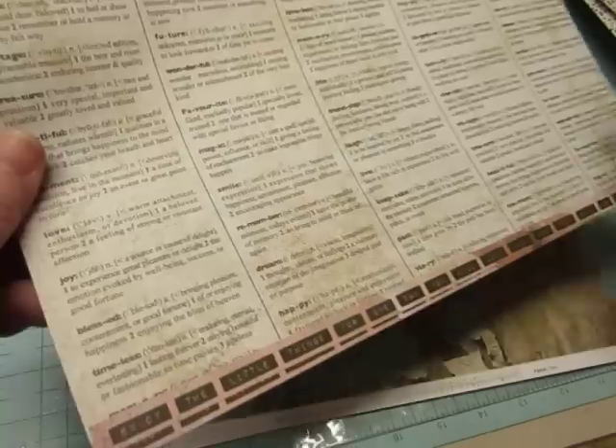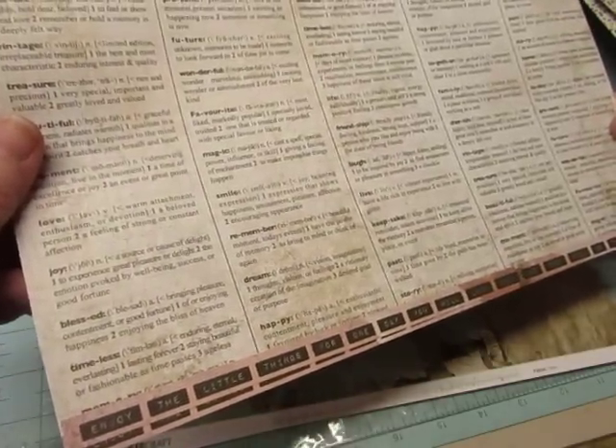And this one has a quote at the bottom: "Enjoy the little things, for one day you will look back and they will be the big things."